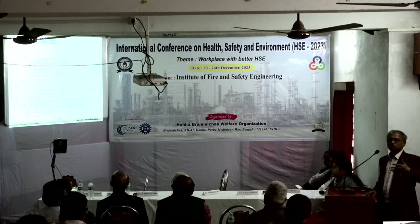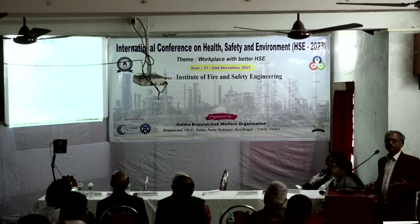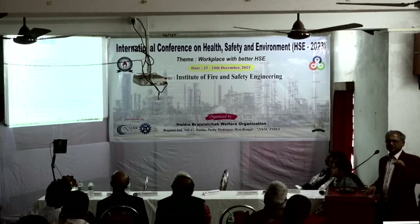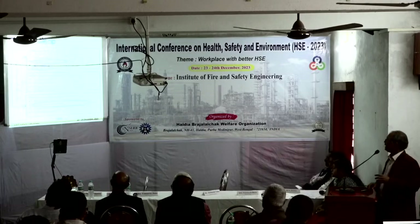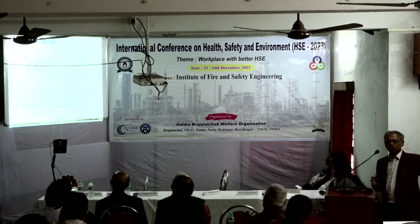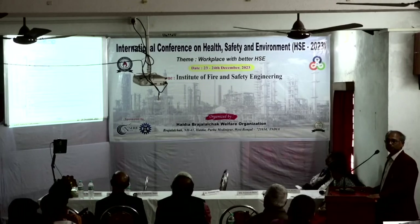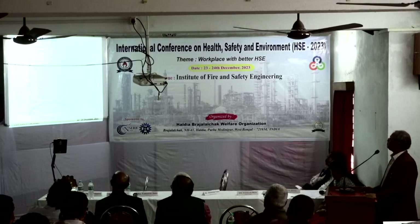Low-emissivity coatings are useful for window applications. Major companies like Saint-Gobain deposit tin oxide — a transparent conducting oxide (TCO) coating — which reflects heat outside the window, saving electricity.